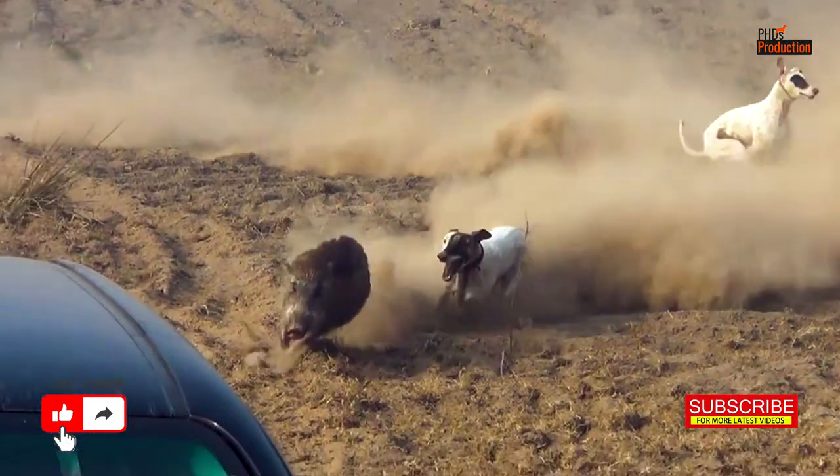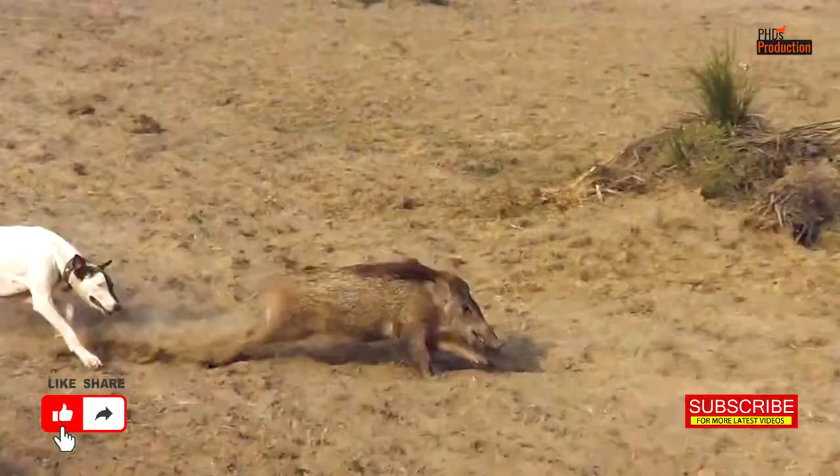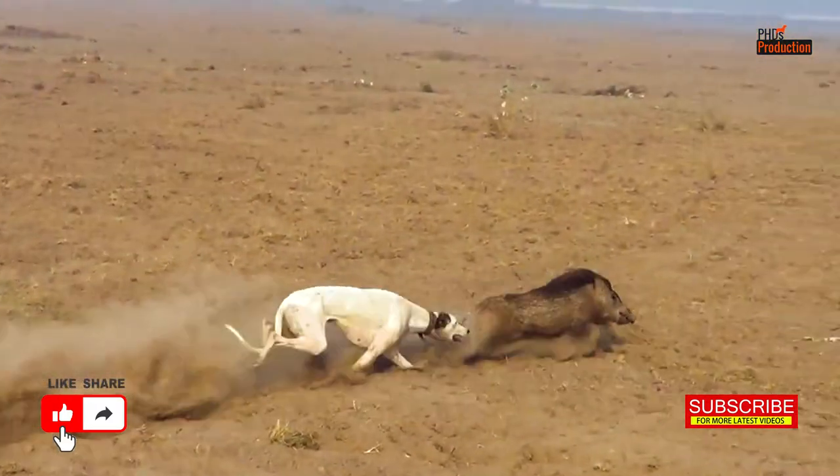Show a variety of dog breeds specially trained for pig hunting, such as Catahoula Leopard Dogs, American Bulldogs, or Lurchers.